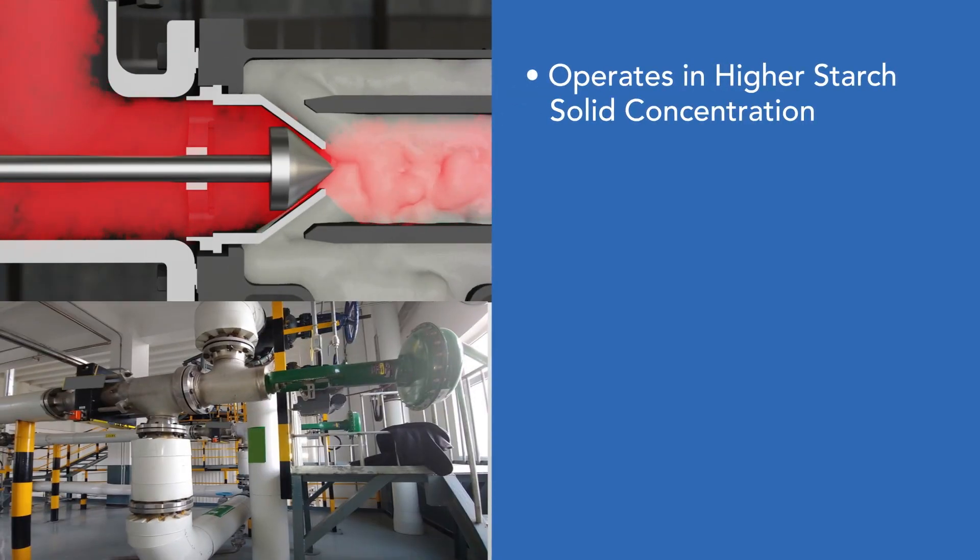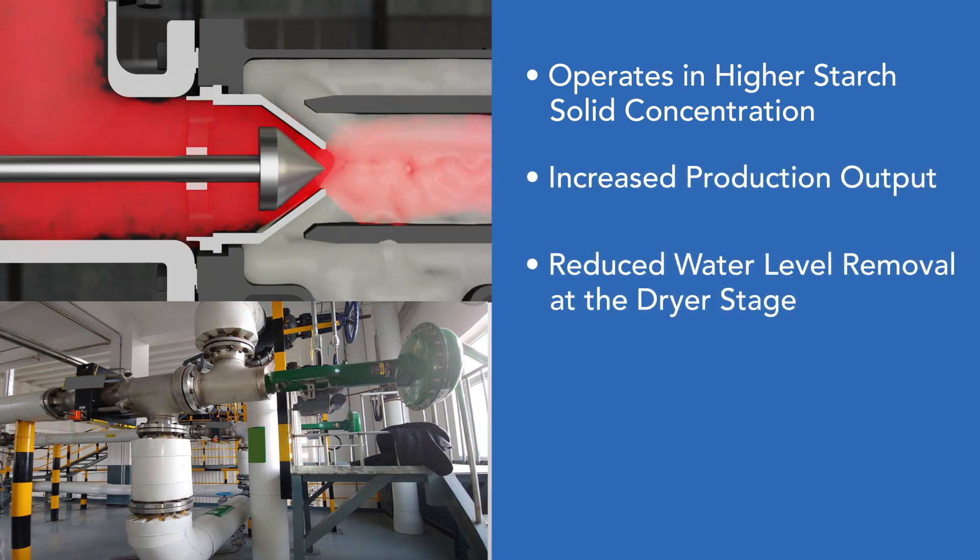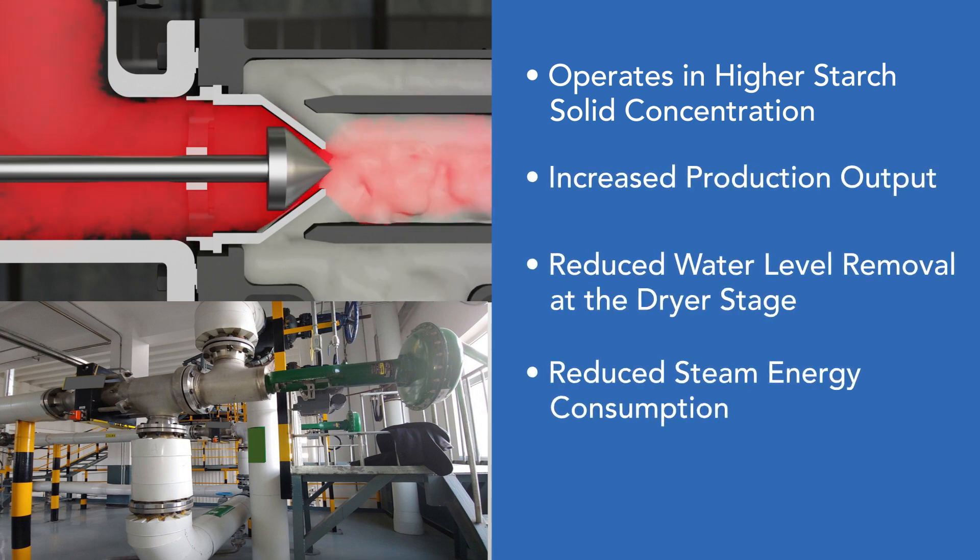Operating at higher starch solids concentration in the slurry allows for increased production output and reduces water removal at the dryer stage for reduced energy costs.